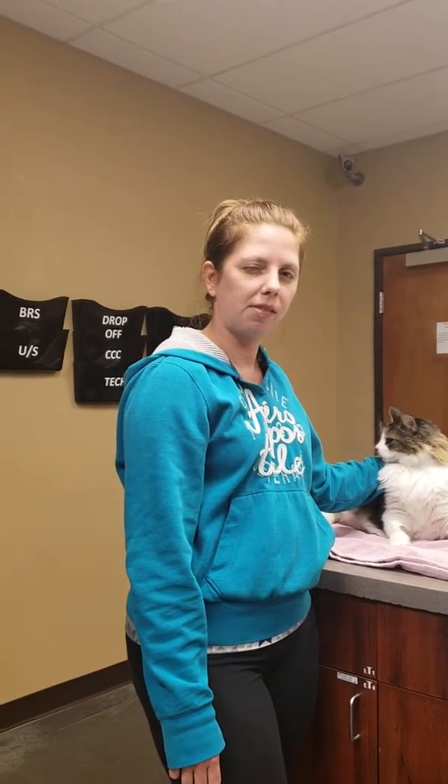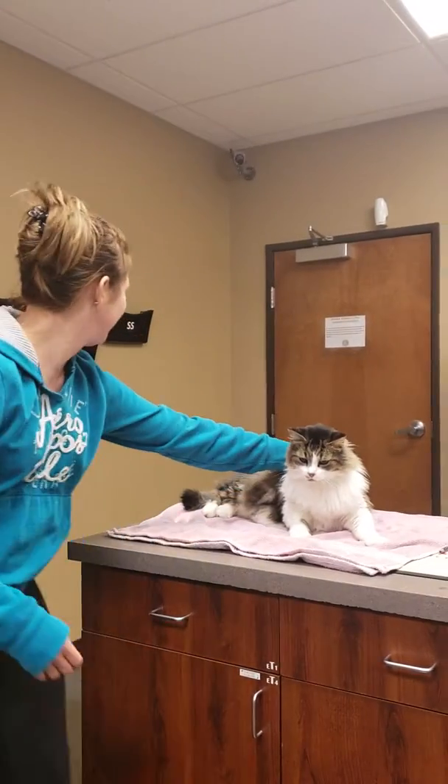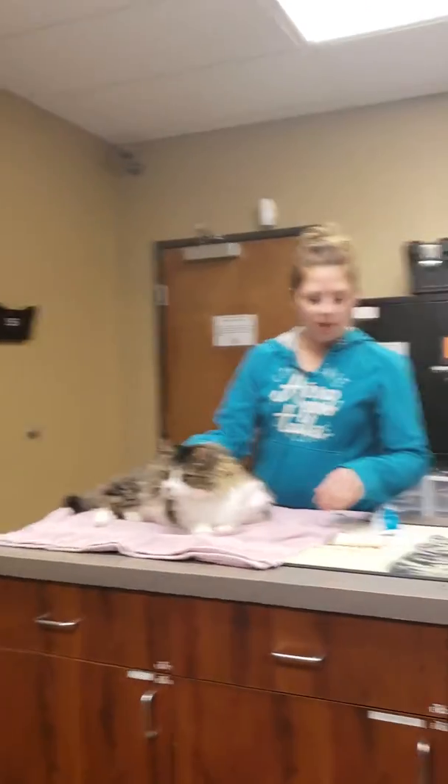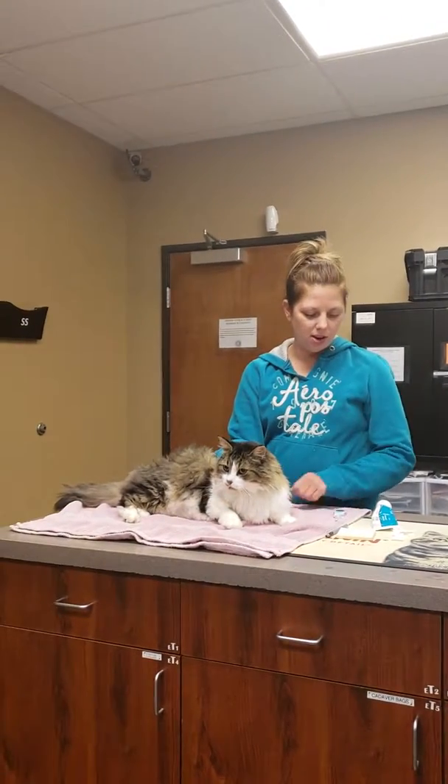Any words for the camera? Fuck off. That's going in the video, friend. Bring it on.